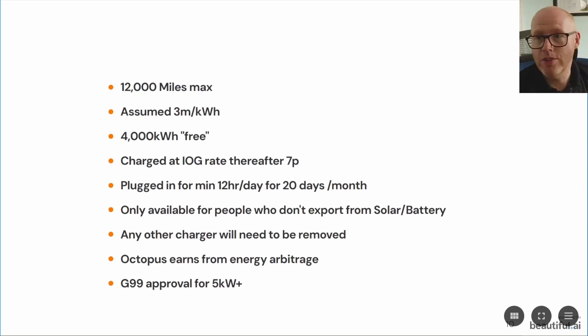You need to pass a G99 approval for a 5 kilowatt or over export limit. So your local grid operator needs to approve that you've got big enough cables and transformers to sustain that, and that there aren't too many people on your connection also exporting from solar and battery.